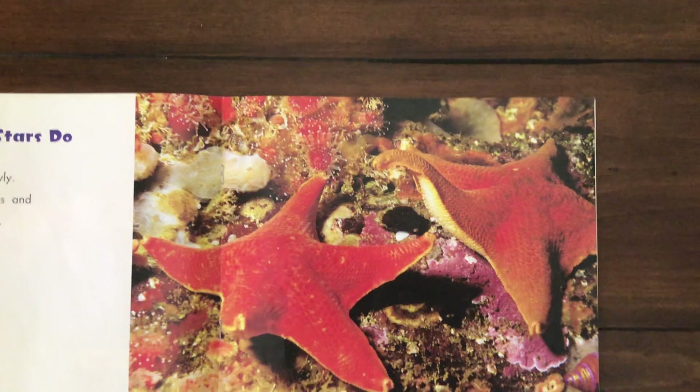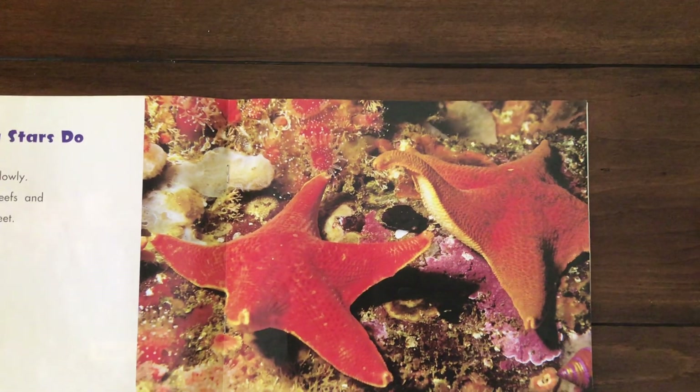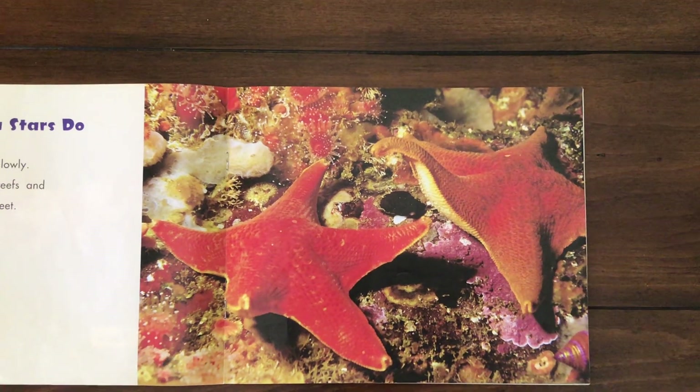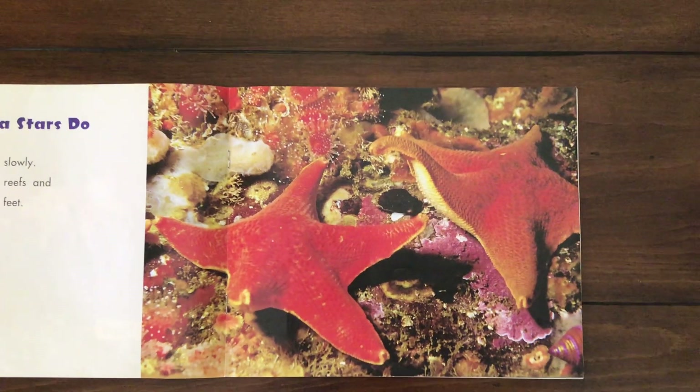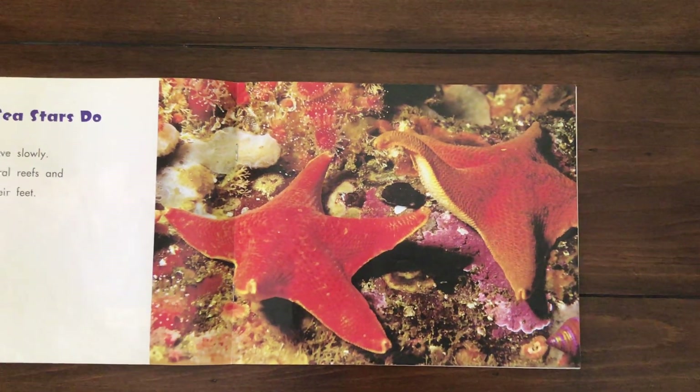What sea stars do. Sea stars move slowly. They grip coral reefs and rocks with their feet. In one of the videos in the lesson you'll see you can barely see them moving, but they're moving — they just move so slowly.